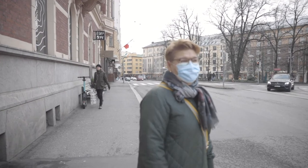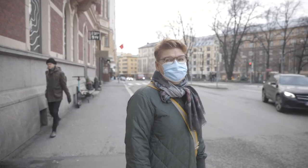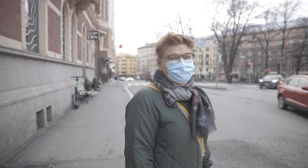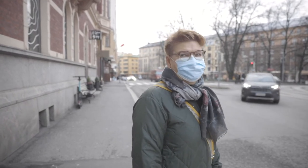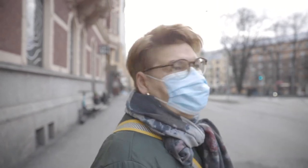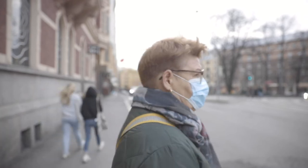It's so easy to bike in Helsinki, especially during Covid times. There are 1,200 kilometers of bike lanes — at least a couple of years ago, and I think it's more now.